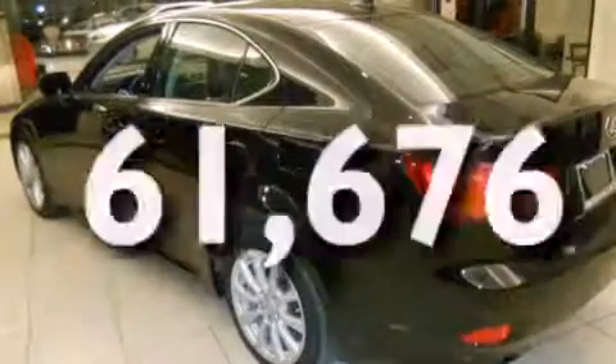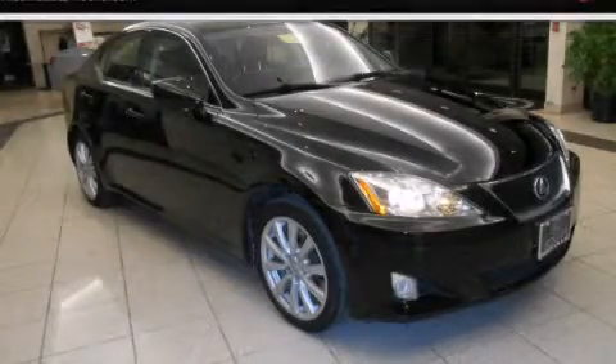This vehicle has fewer than 62,000 miles on the odometer. This vehicle is sure to sell fast — call and arrange your test drive today.